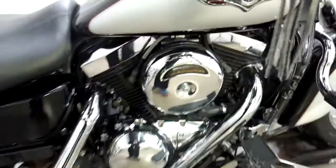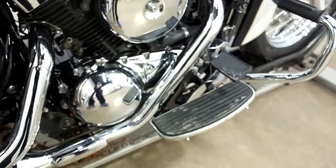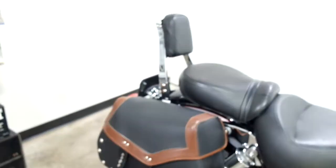This is also a 10th anniversary edition. It has foot boards for the driver, saddle bags, and a passenger backrest.